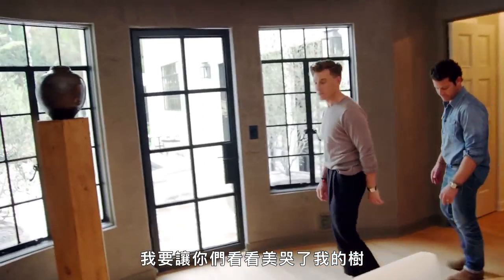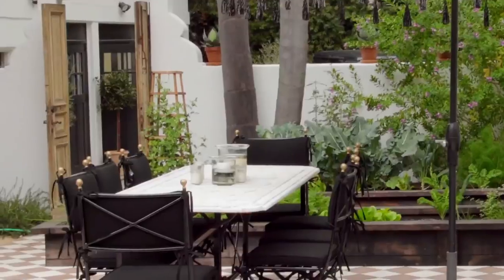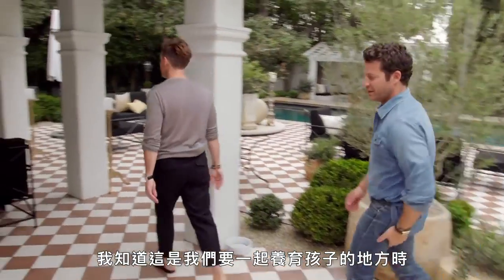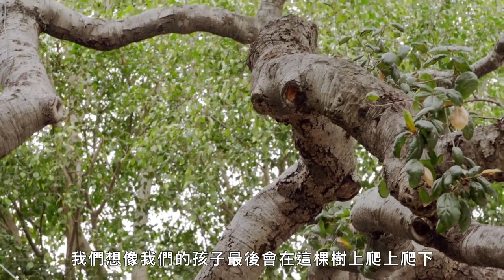You want to see the yard? I'll show you the tree that made me cry. I like to think of myself as Dr. Doolittle. We inherited all these koi fish and two turtles whose names are Thelma and Louise. Hi guys. The moment that I knew that this was the place that we would raise our kids is this tree — this 300-year-old oak tree. We imagined our kids eventually climbing in that tree.